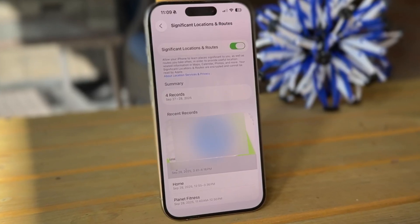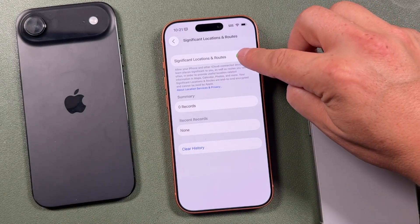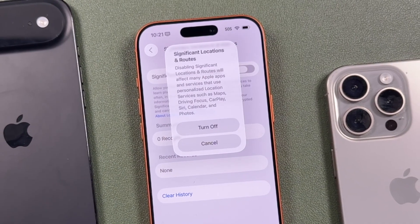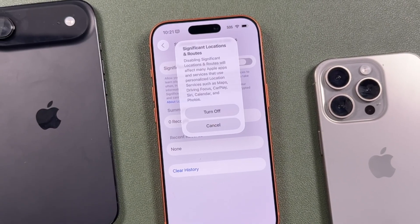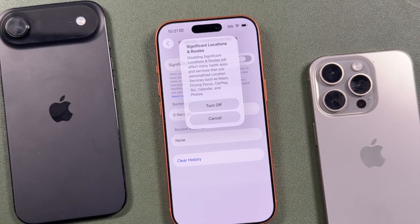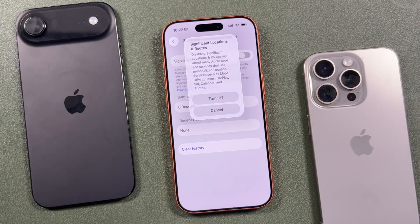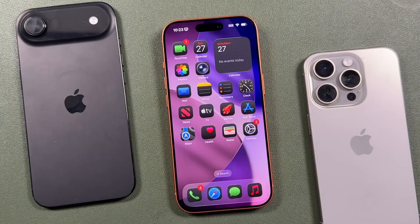Clear that history first, then turn the setting off. Although Apple says it's encrypted, your phone is still logging everywhere you go. Disabling this increases your privacy and can save a small amount of battery life. For my personal preference, I have Significant Locations turned off.